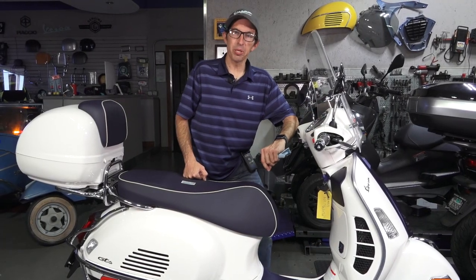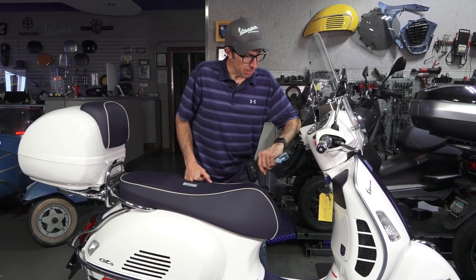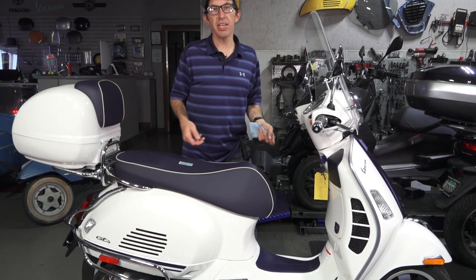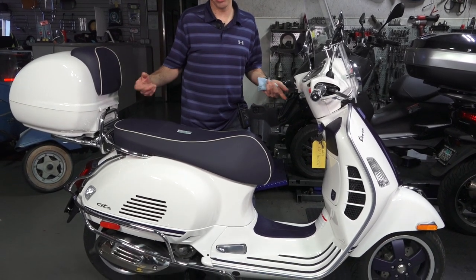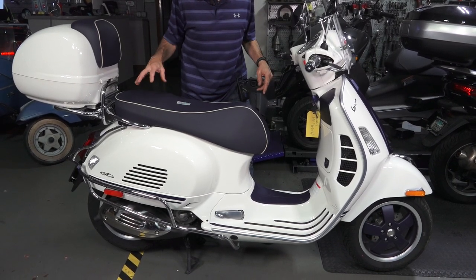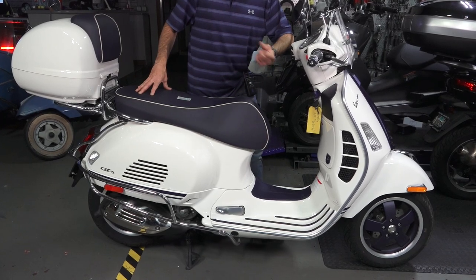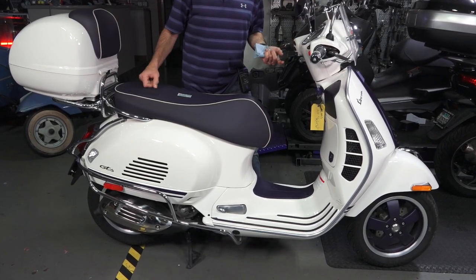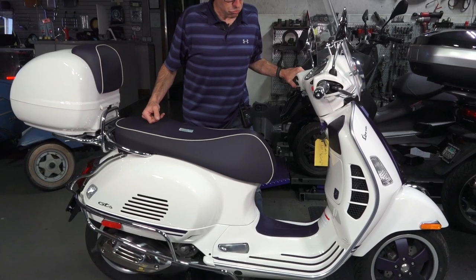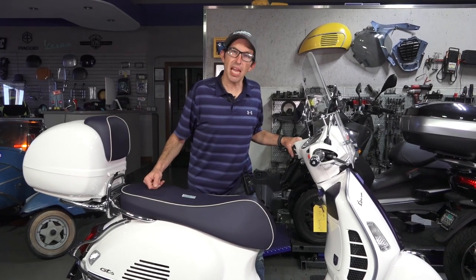Hey everybody, this is Robot here from Vespa Motorsport and ScooterWest.com here in San Diego, California. I've got a 2020 Vespa GTS 300 HPE Yacht Club Edition. In 2021 I don't think they have this edition, so this is kind of a rare bird — it was only a one-year model. Prior to 2020, the earlier generation GTS also had the Yacht Club edition.